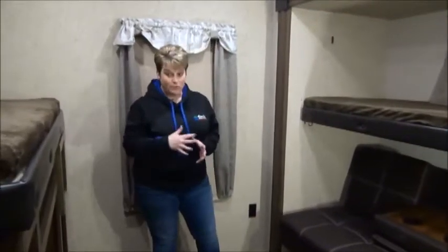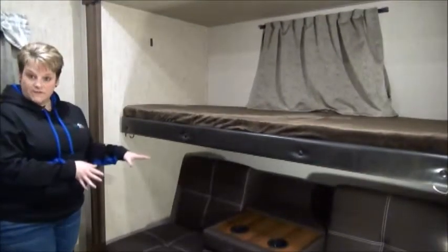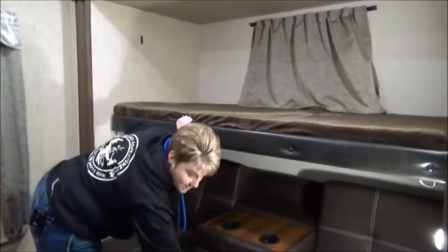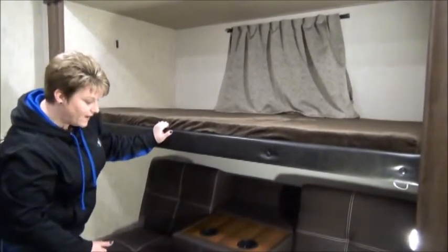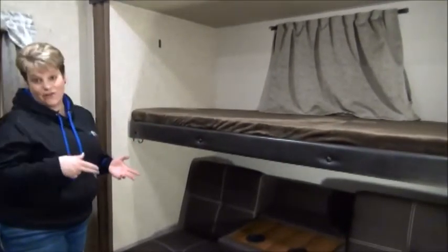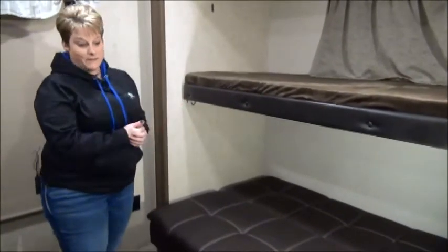In the bunk room it is a triple bunk. There's a bunk up top, and below is the Jiffy sofa — a brand new style sofa with a couple of plug-ins and a USB charging port on the front. When it's lying down you can comfortably fit two people sleeping on it. Here's a look at the trifold sofa in the sleeping position.